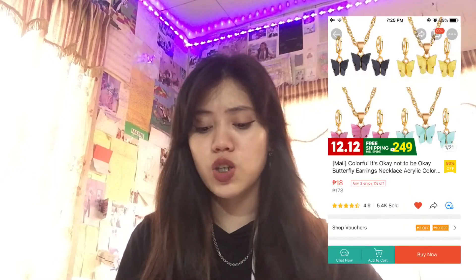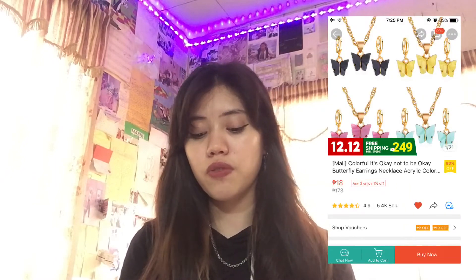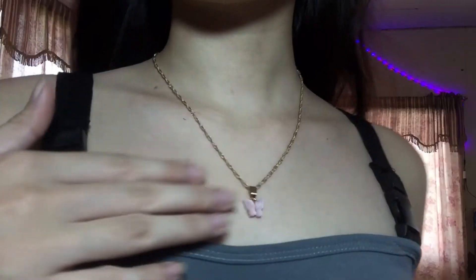The last part of this Shopee haul is the jewelry. I bought earrings and rings mostly, and also a necklace. Let's start off with this one from My Jewelry — I bought two items: butterfly earrings and a butterfly necklace, both at 18 pesos each. Really cheap, but good quality.